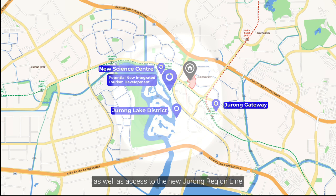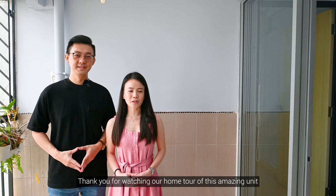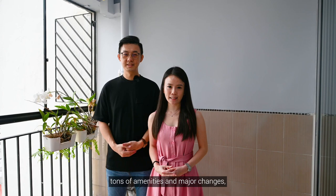Thank you for watching our home tour of this amazing unit right here in Jurong East. If you are interested in this high floor unit that is surrounded by tons of amenities and major changes, do contact us and find out more. Once again, this is Eric and Joris signing off.